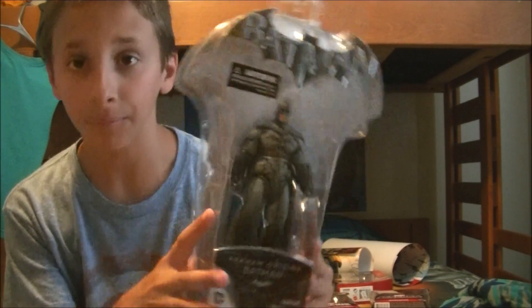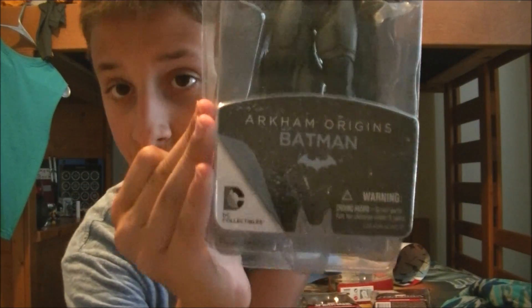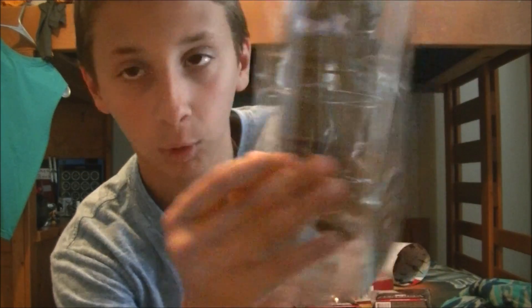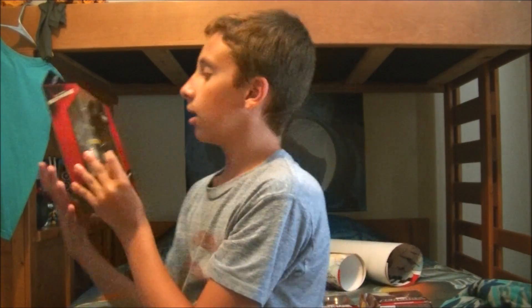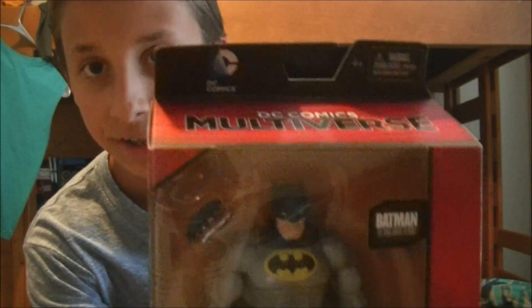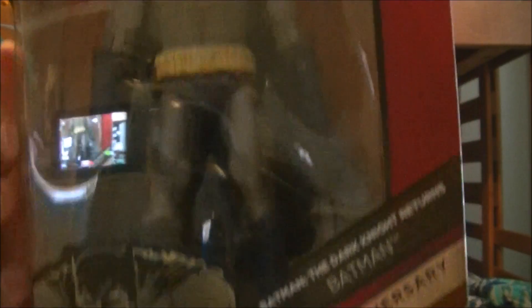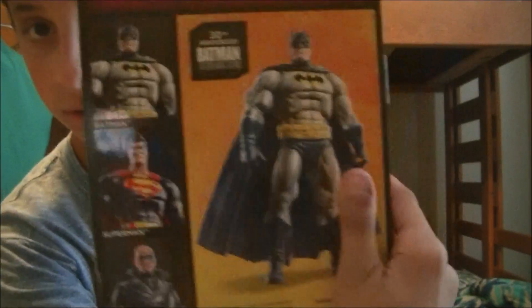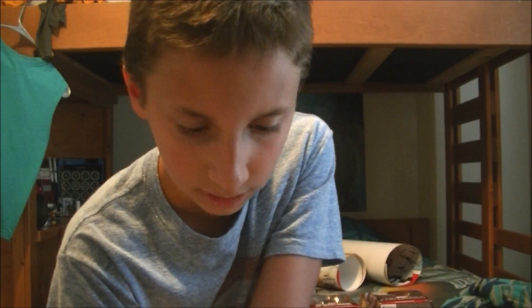I will be unboxing the Batman Arkham Origins Batman action figure — most of these are pretty old figures, but I wanted them because they look really cool. I got this one for $20. This next one I got for $25 — it's the DC Multiverse Batman from The Dark Knight Returns. And it's not a Collect and Connect, which is fine.